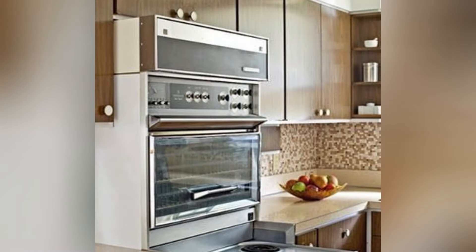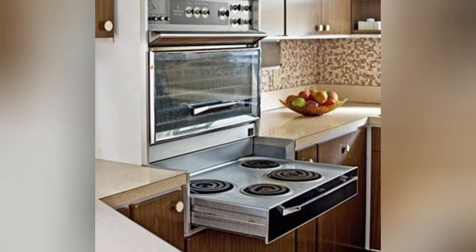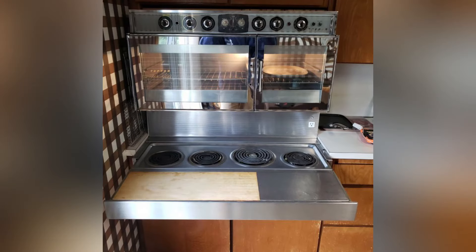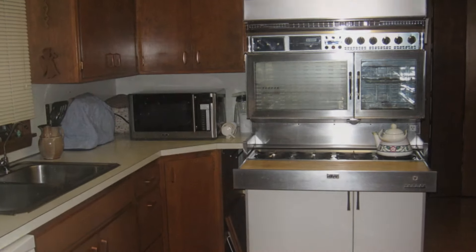The Tappan Fabulous 400 became not just an example of modern kitchen technology, but also a symbol of style and luxury. Its appearance meant not only improved cooking conditions, but also became an element of interior design, emphasizing the prestige and modernity of the household.